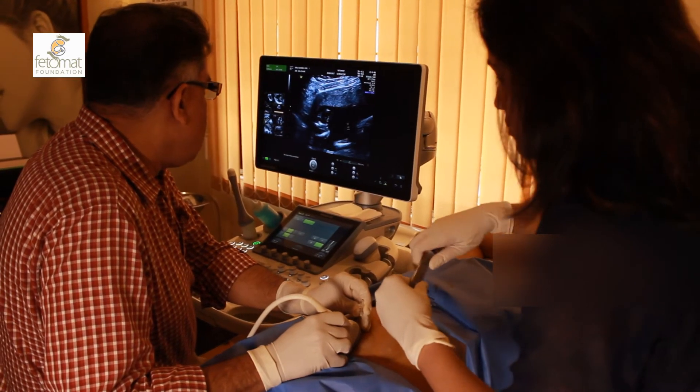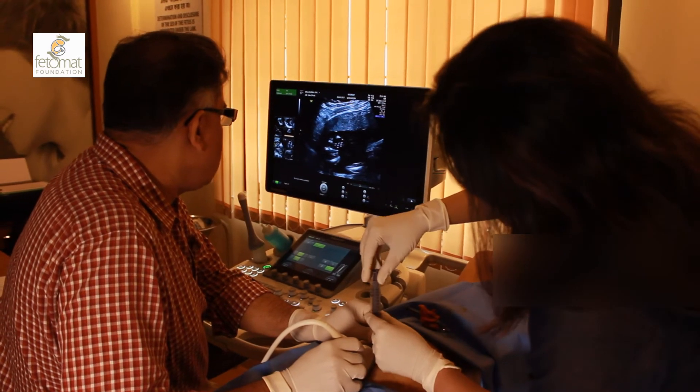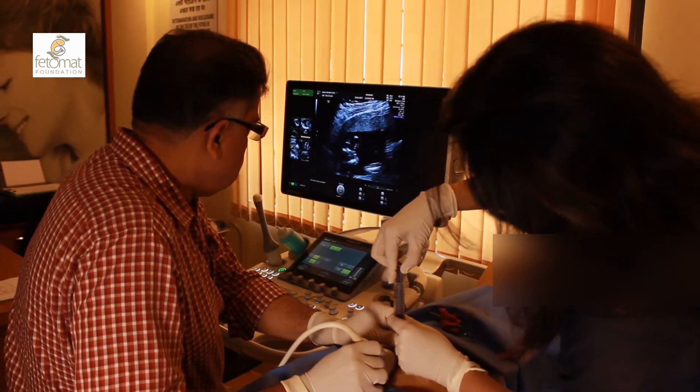Amniocentesis is coming from the word amniotic fluid. Amniotic fluid is the fluid inside the mother's womb in which the baby floats. Amniocentesis means taking a little bit of fluid from the mother's uterus — as if like taking blood from the hand, we take it through a needle from inside the mother's uterus in which the baby floats.